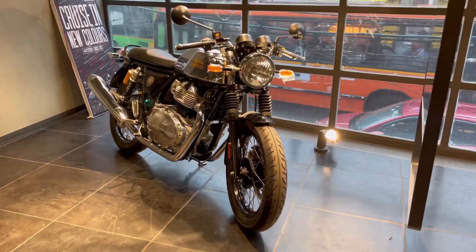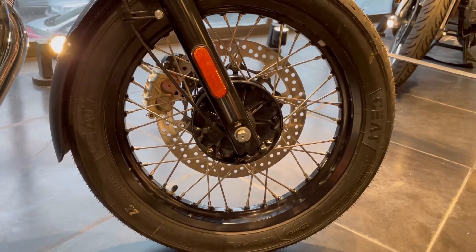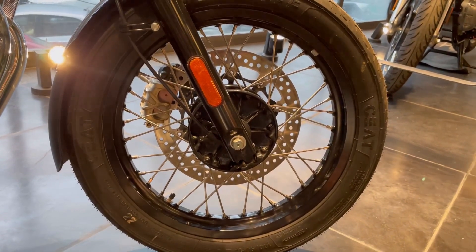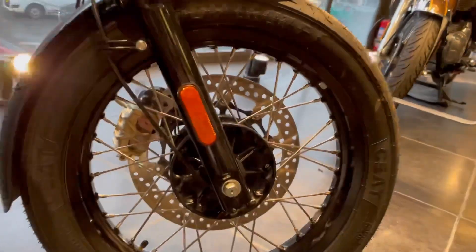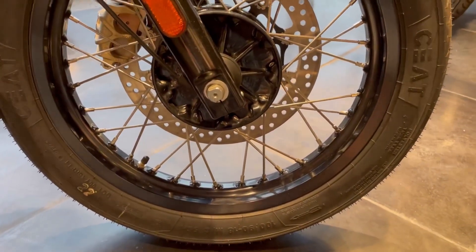If we talk about their profile, you can see 100 by 90 by 18 inch tires. You can see spoke wheels in these tires, which provide off-roading with a lot of comfort. You can see tubeless tires.